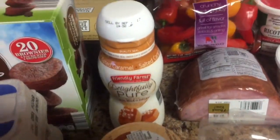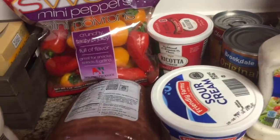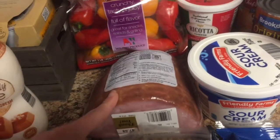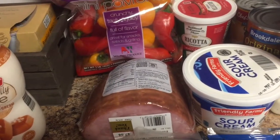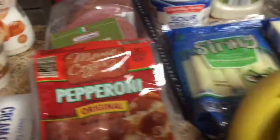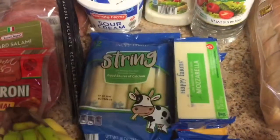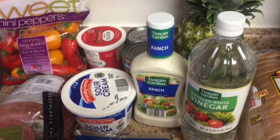This salted caramel creamer, mini sweet peppers, ricotta cheese, some sour cream. I got this pre-sliced ham — that will be a couple of meals for us. I really didn't need to get much more meat because I stocked up in my last haul. Some hard salami, some pepperoni for the pepperoni rolls. I got some bananas, some mozzarella cheese, some string cheese, and some sharp cheddar cheese.